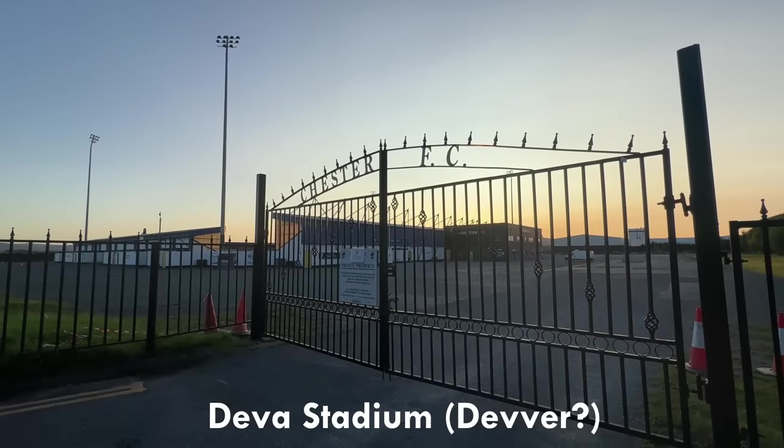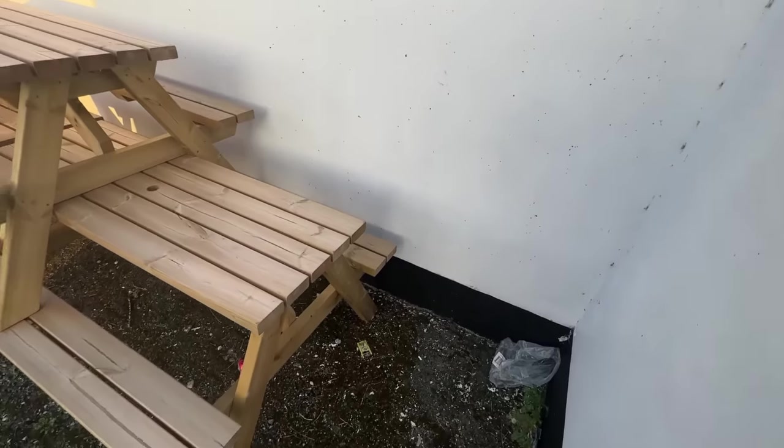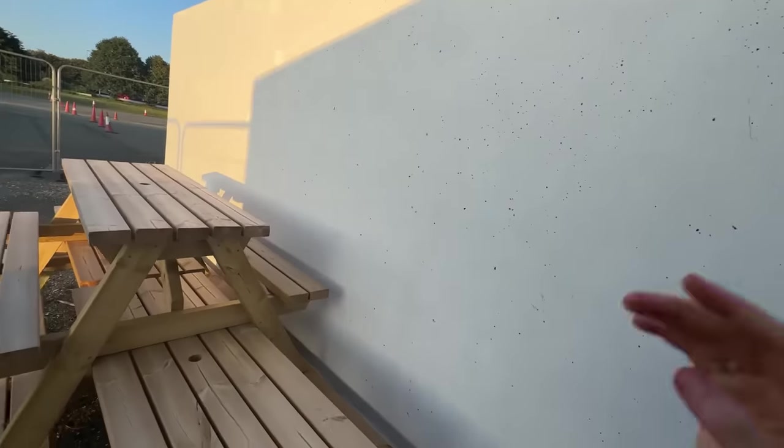I'm currently looking at the third ugliest stadium in English football. I ought to have contacted the club beforehand — I wouldn't know what to say. I don't want to say I want to come and see your ground to see if it's actually ugly or not. That's a bit rude.